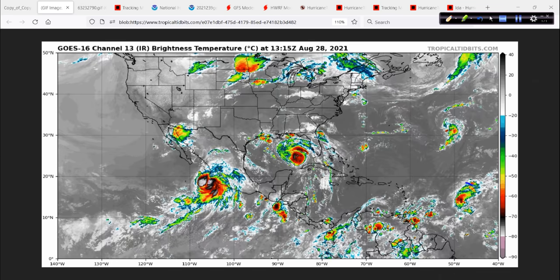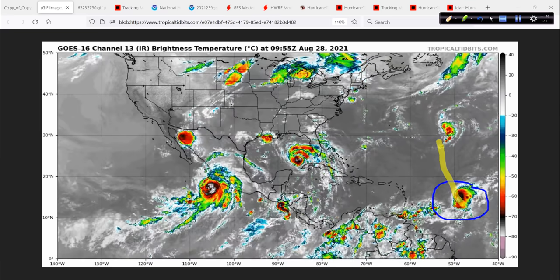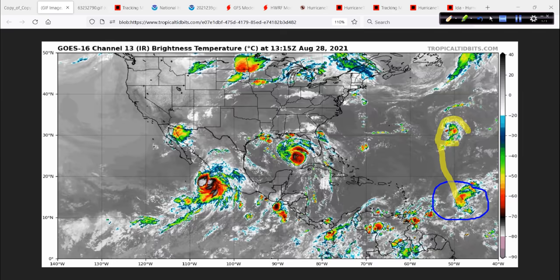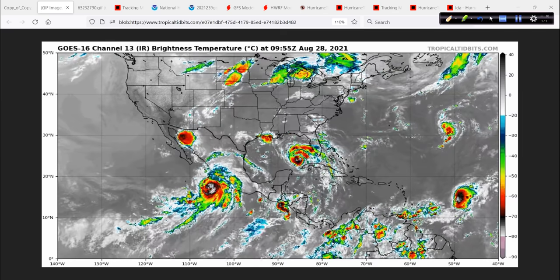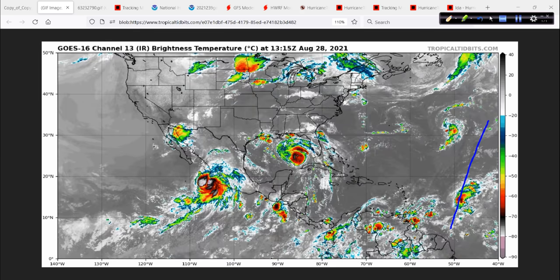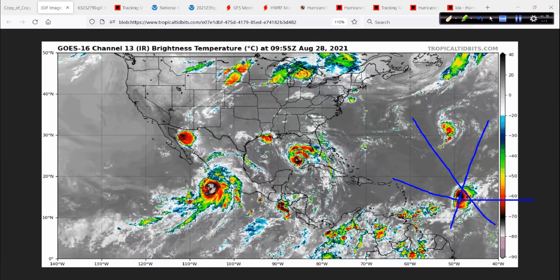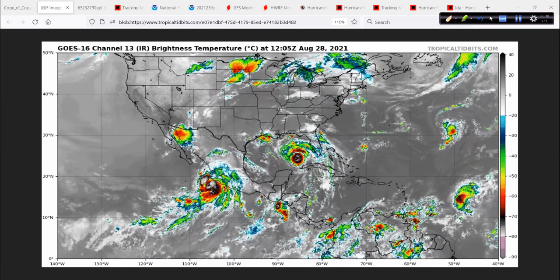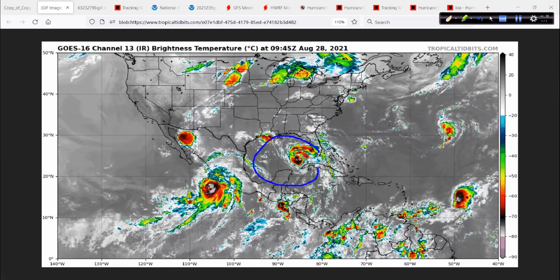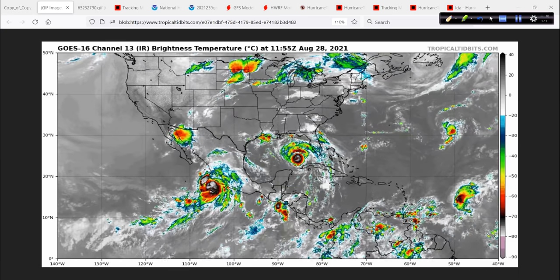We have a new depression, number 10, sitting out here. No worries at all — this is going to head up into the north, into the open Atlantic, and not be a problem. This other area might try to develop as well, but we're pretty good in terms of any other impacts coming from the east. All of this area is pretty much closed for business in terms of anything coming at us from the east towards the west. The big story right now, of course, is down here in the Gulf — and that is Hurricane Ida.